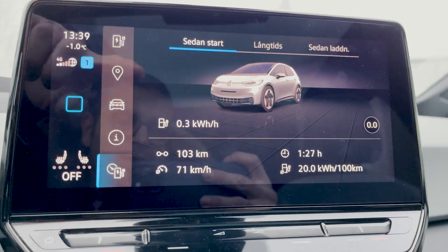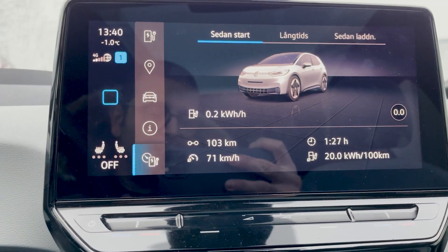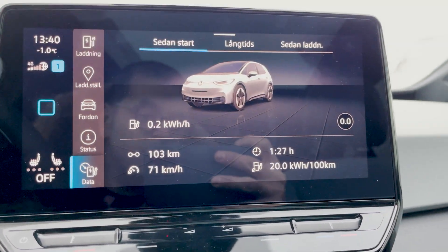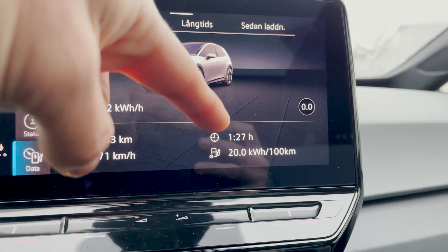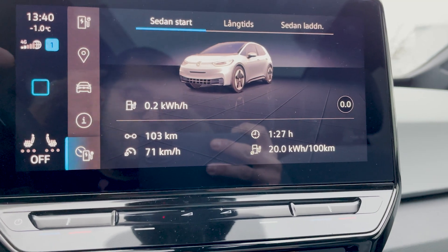We are now back at home. We did get those error messages again on the way back — I think I know what it could be, possibly a design flaw. But let's look at the final numbers. Since the start we have done 103 kilometers in total. The average speed has been 71 kilometers per hour, average consumption 20 kilowatt hours per 100 kilometers, and the total trip took one hour and 27 minutes. I should note I was sitting stationary for three to five minutes before turning everything off, which reduced average speed and increased average consumption slightly.